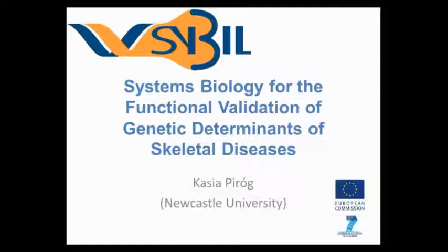Good afternoon everyone. My name is Kasia and I'm a researcher at the Institute of Genetic Medicine, but I'm also a coordinator of the public engagement work package on SIBL. SIBL is Systems Biology for the Functional Validation of Genetic Determinants of Skeletal Diseases, which is a mouthful, but hopefully I will be able to explain to you what we actually do.